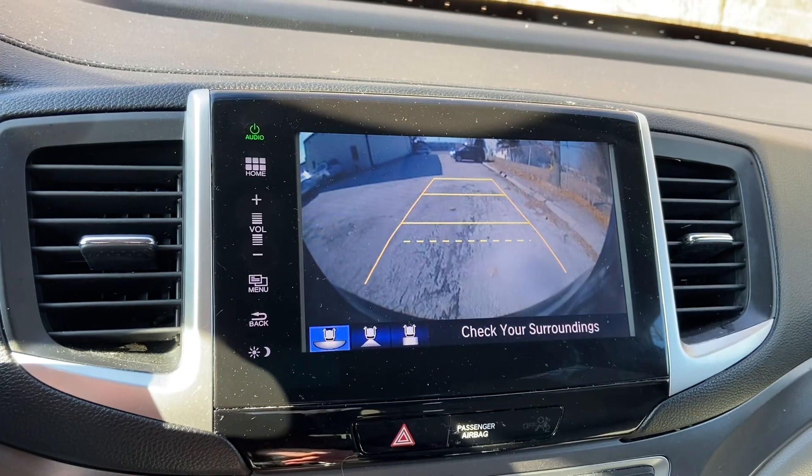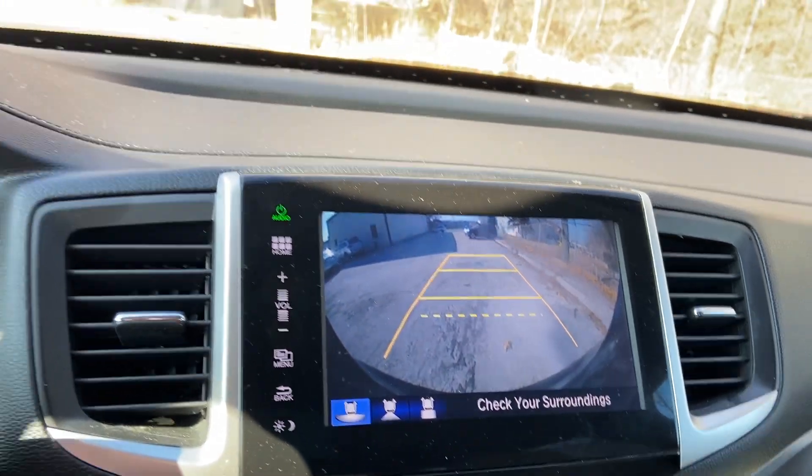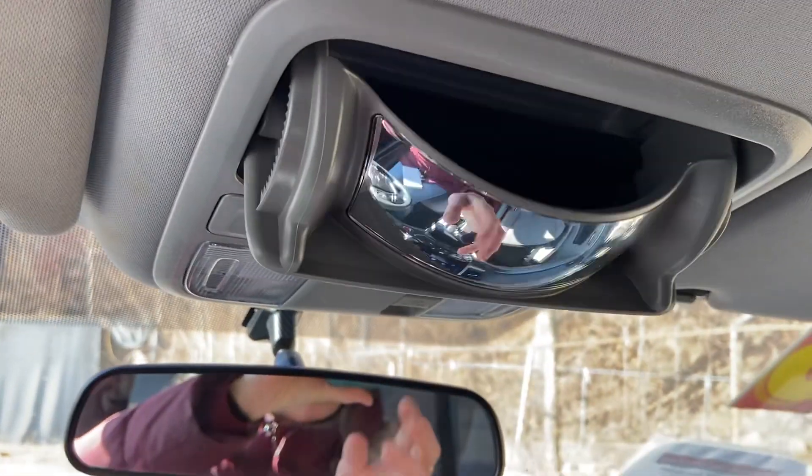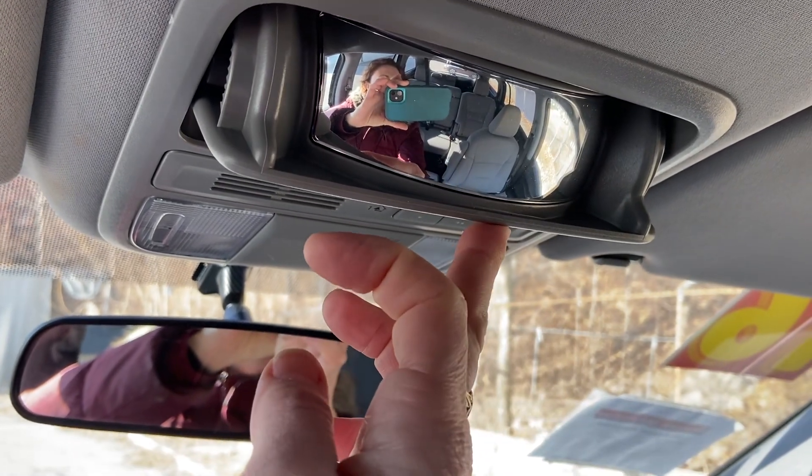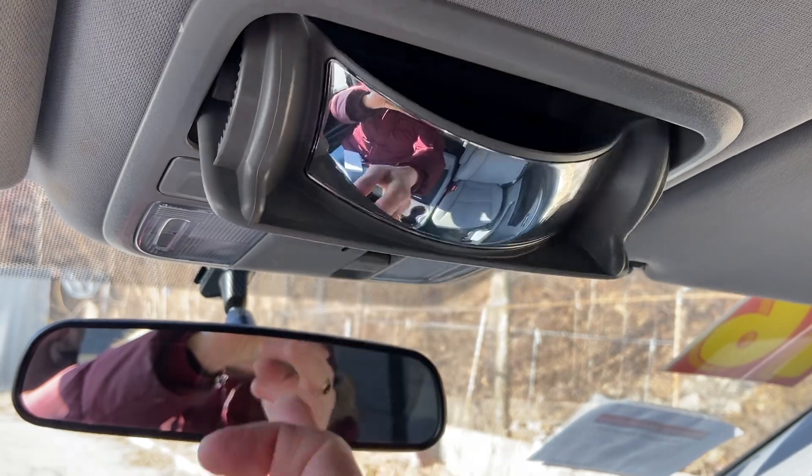It does have a backup camera. Up here there's a spot for sunglasses. And I think this is brilliant — if you're a parent, there's a little mirror so you can see what's going on in the back seat.